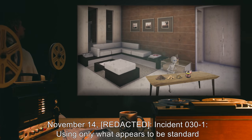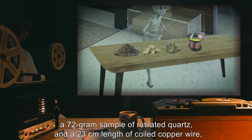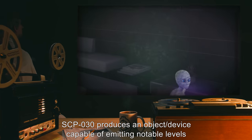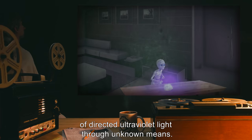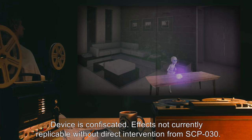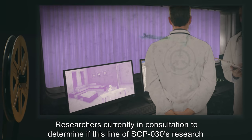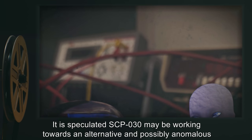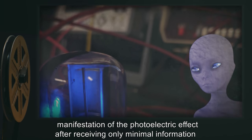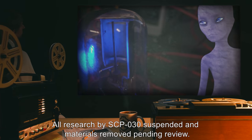November 14th, Incident 030-1: Using what only appears to be standard potting soil, ginger, a 72-gram sample of rutilated quartz, and a 23-centimeter length of coiled copper wire, SCP-030 produces an object or device capable of emitting notable levels of directed ultraviolet light through unknown means. The device is confiscated. Effects are not currently replicable without direct intervention from SCP-030. It is speculated SCP-030 may be working towards an alternative and possibly anomalous manifestation of the photoelectric effect, after receiving only minimal information regarding its existence. All research by SCP-030 is suspended and materials removed, pending review.